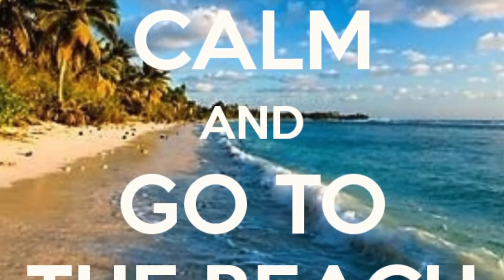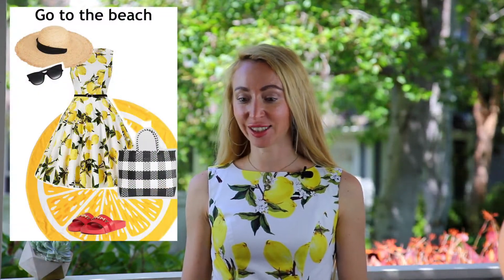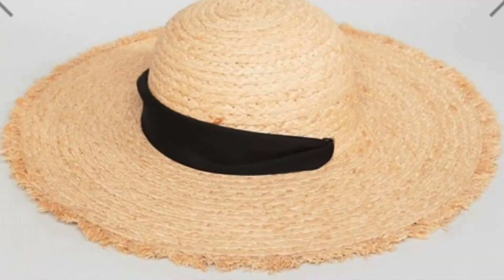Давайте начнём с самого простого — с выхода к морю. Я выбрала сумку в клетку Gingham с сайта Asos и соломенную шляпку: она примечательна тем, что практичная лента, продетая через шляпу, может быть завязана на шею — и от ветра шляпа не будет улетать. К этому образу я выбрала красные слайдеры Tommy Hilfiger с Farfetch, солнечные очки Tommy Hilfiger с лёгким деграде и круглое полотенце в виде среза лимона с Zara Home.